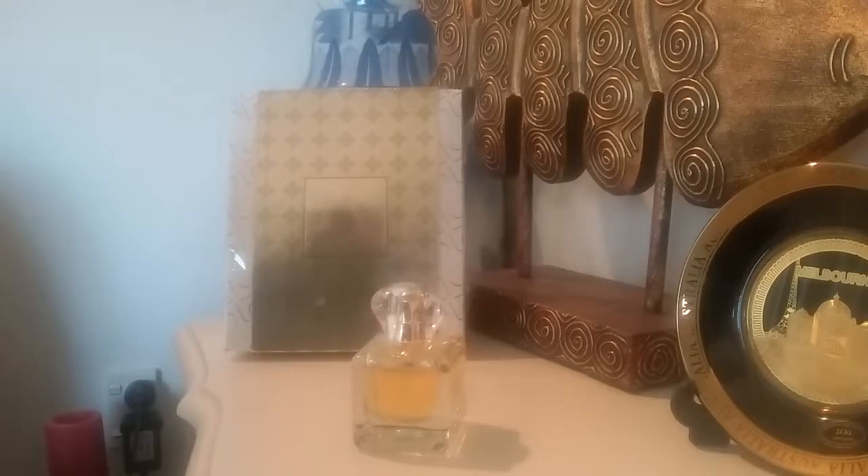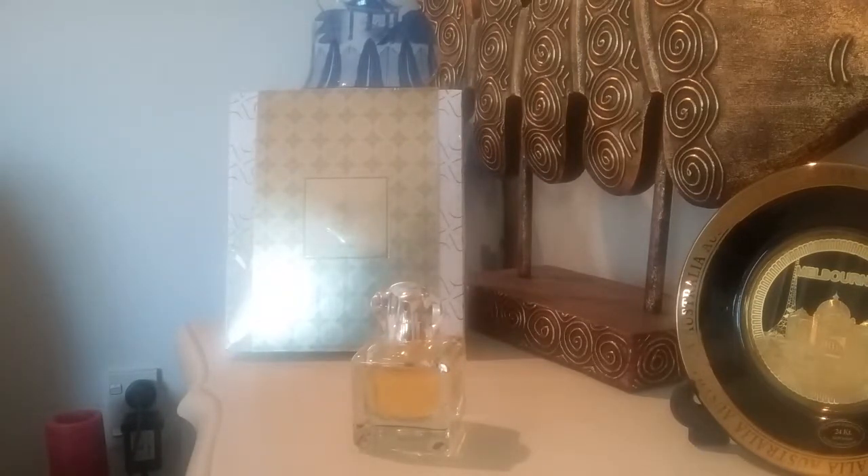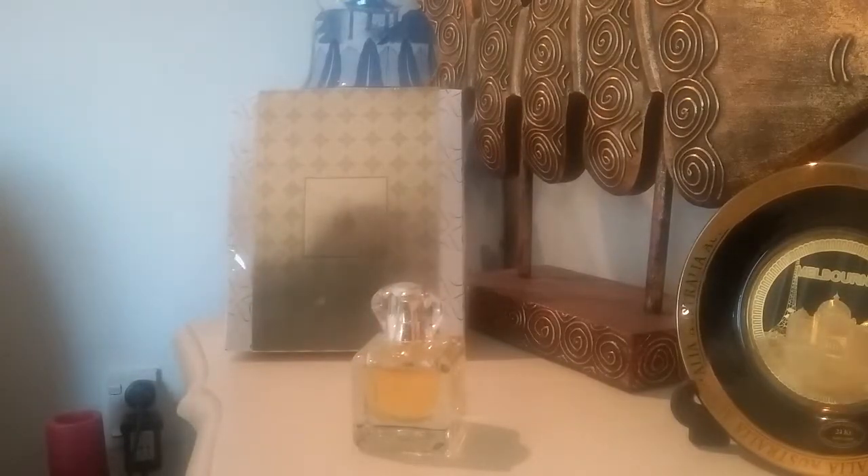Hi guys, welcome to Just-In-Time Frag. This is my first ever video I'm recording and hopefully you'll enjoy. Today I'm going to do a fragrance collection review, and that is Avon. Avon is one of those fragrances you can buy from representatives and they have some really good fragrances in their collection.